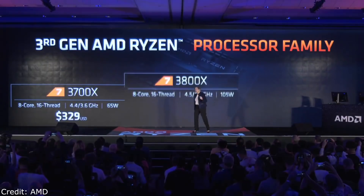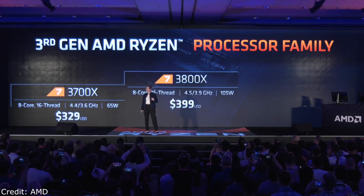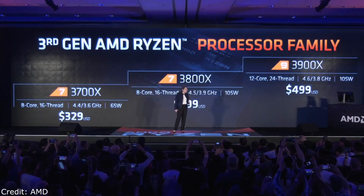How much does this cost and when can you get third gen Ryzen? The Ryzen 7 3700X is $329. The Ryzen 7 3800X retails for $399. And finally, the Ryzen 9 family will retail for $499 — that's half the price of our competition with much more performance. All of these processors go on shelf on July 7th.